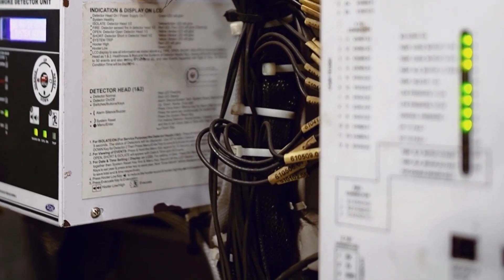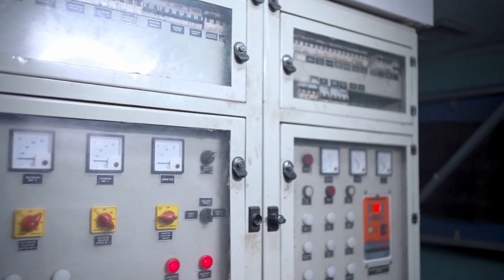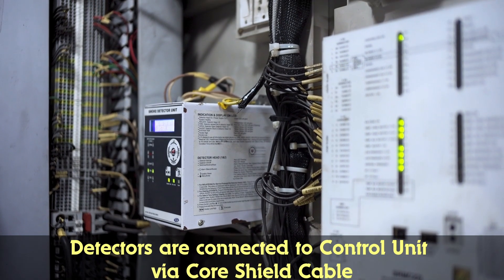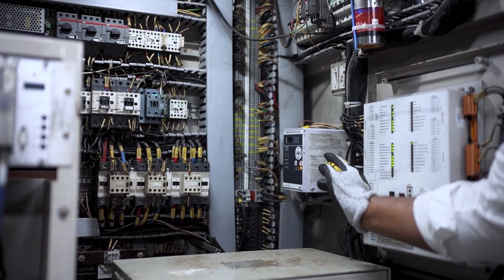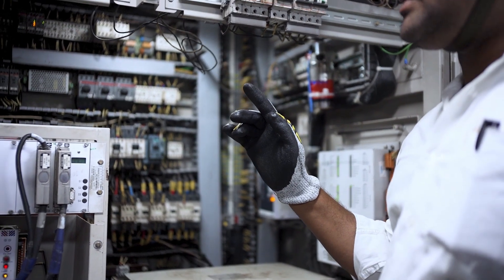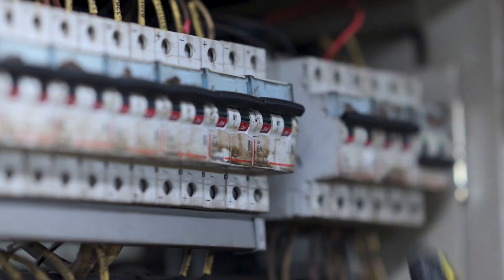Smoke detectors are installed in power cars to detect smoke generated due to hazardous conditions during operation. The control panel is located in the SBC1 panel in the staff room. Two smoke detector head units are installed, connected to the control unit via a core shield cable. In switchboard cabinet 1 and switchboard cabinet 2, two head sensors are provided. Power supply of 110 volt is provided from the battery of the power car through a 6 ampere MCB.